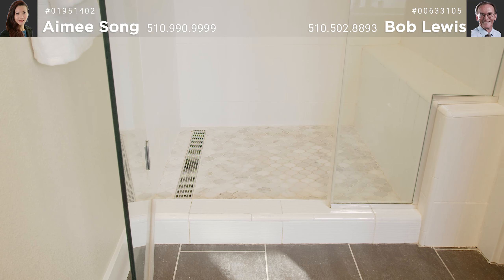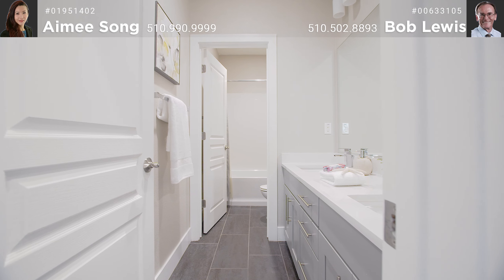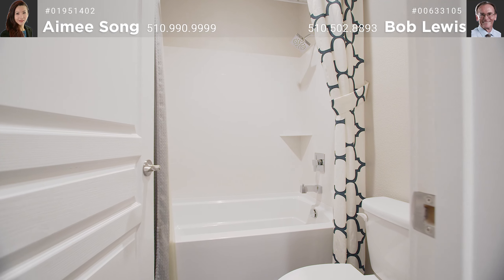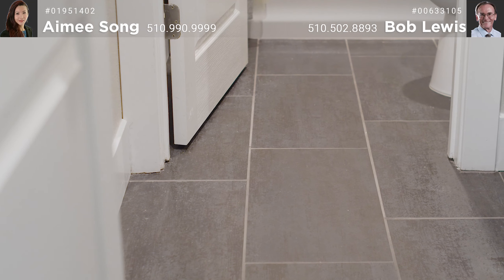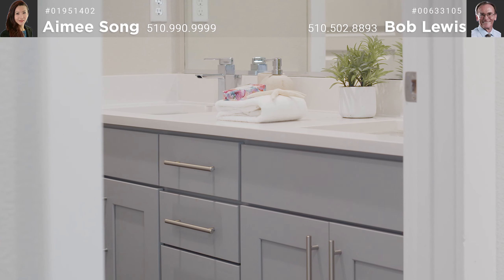Tile floors complement the rest of the bath, which also has recessed lights and fans. Moving down the hall is the hall bath with double sinks with Hollywood lights, shower over tub, and beautiful tile floors.